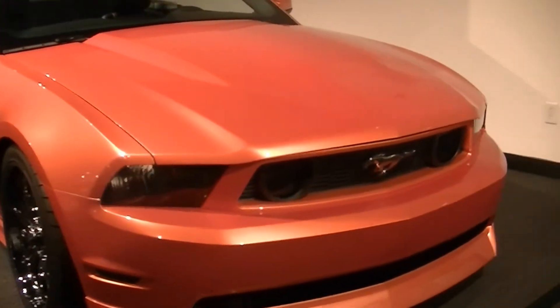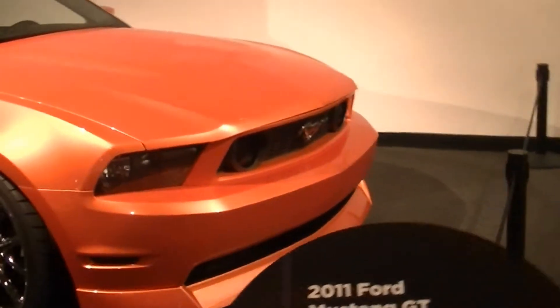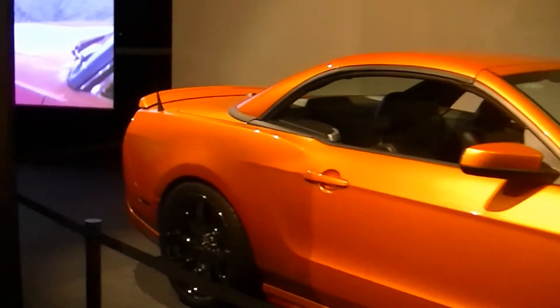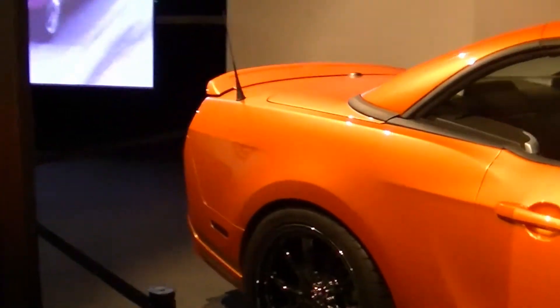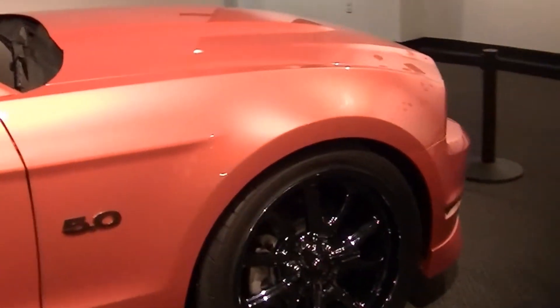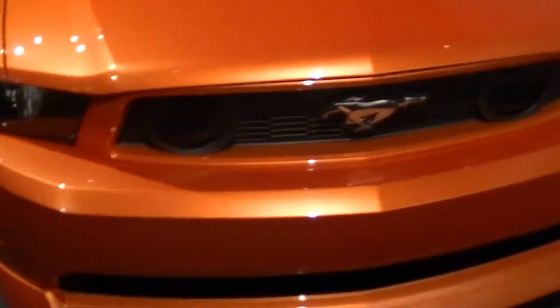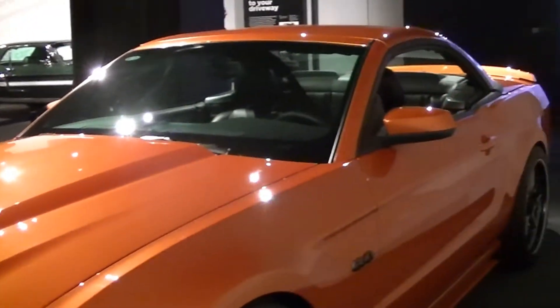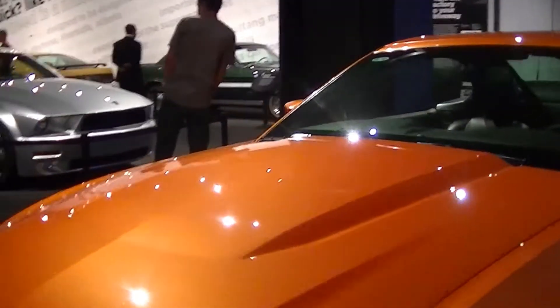This is a retractable hardtop — I guess this was a design study, done by Galpin. Galpin's been doing customizing for a long time. In fact, they're credited for bringing back the Mustang convertible in 83. The Bachman family has owned it for so long, and they decided to build a retractable or convertible in 82. Ford came and looked at it, and in 83 the Fox body became a convertible again — and it's been in continuous production ever since. So you can credit Galpin for that.